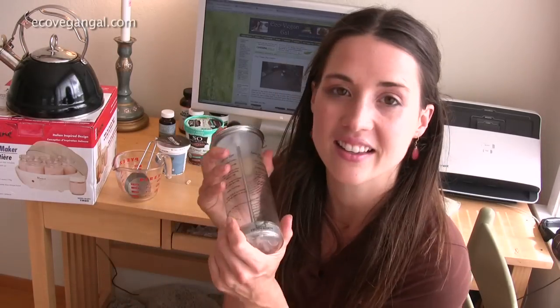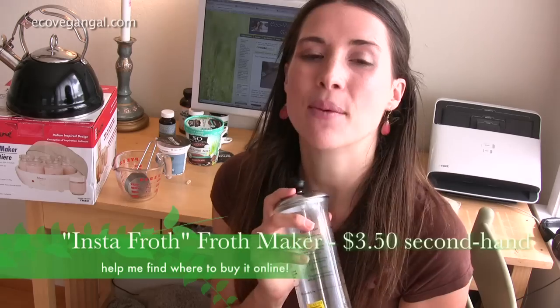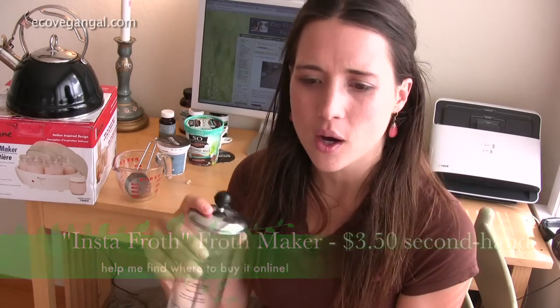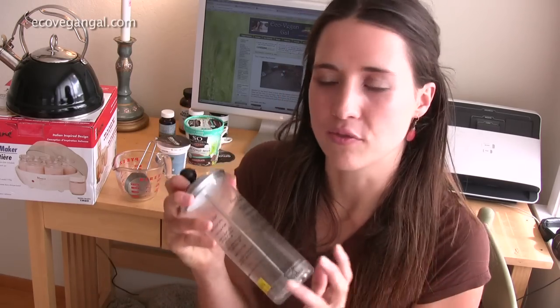The only downside is that I cannot for the life of me find where they sell these online — if you can find it, put it in the comments section. It's the Insta Froth froth maker. I've been making almond milk and I've used coconut kefir mixed with almond butter. Coconut kefir is another thing I need to talk about one day.